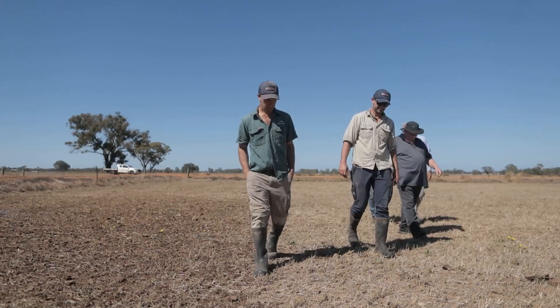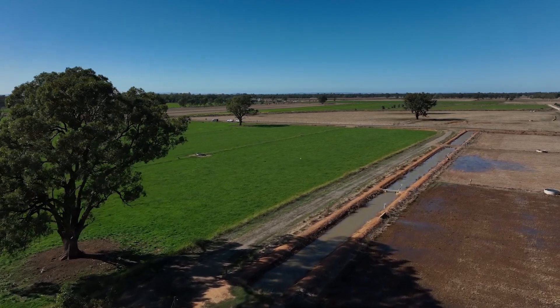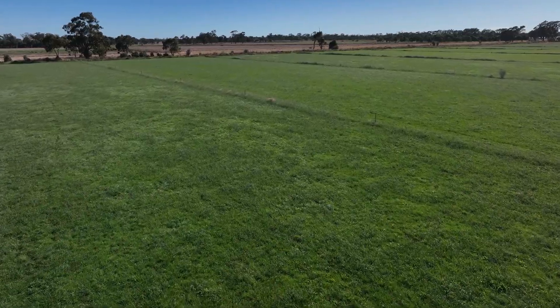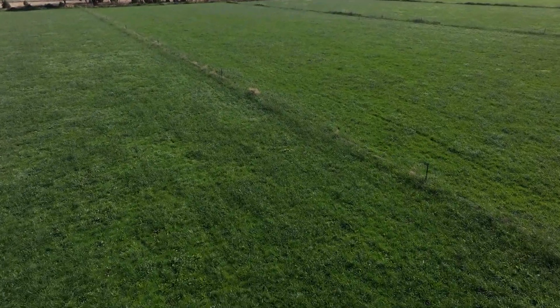What I really like about this trial is that we're using publicly available information — something we can apply across our farms but also across the district. We don't require large investments in moisture meters and that sort of thing. The idea is to make irrigation decisions simpler.